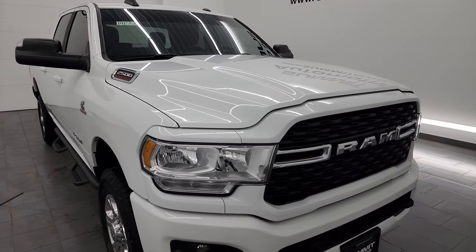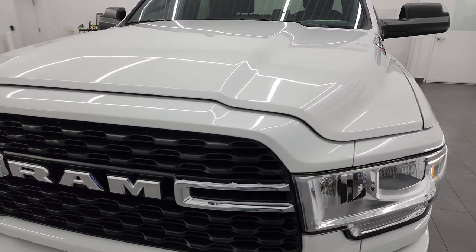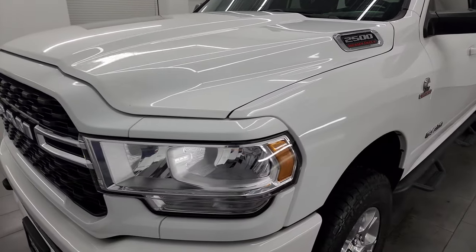I'm going to go all the way around in this video — inside, underneath, start it up, and take a look under the hood of this truck — to give you the most accurate representation that I can.